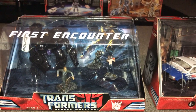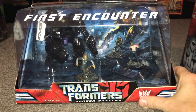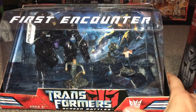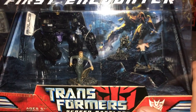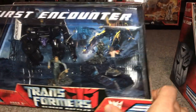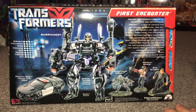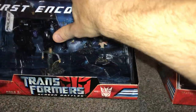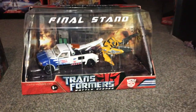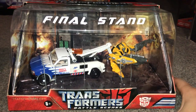These came out in 2007, way before they started the Studio Series line, and we'll have a quick look at this one here. Unfortunately I've got none of them unboxed but we can still see inside the packaging. The first encounter: there we've got a deluxe Barricade, we've got two figures — Sam and Michaela — and there's actually a little Frenzy there as well. What seems strange is with wave one they released the First Encounter and the Final Stand — very beginning of the film and pretty much the very end.